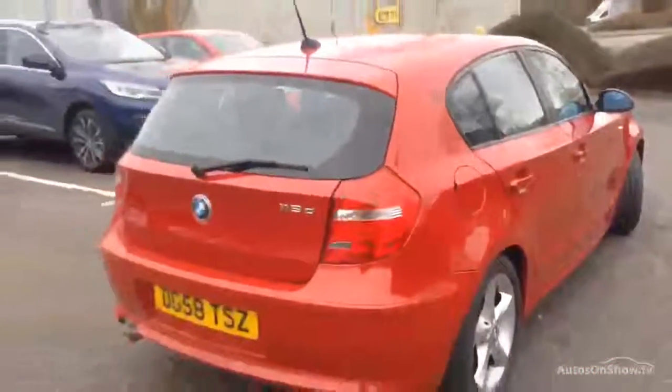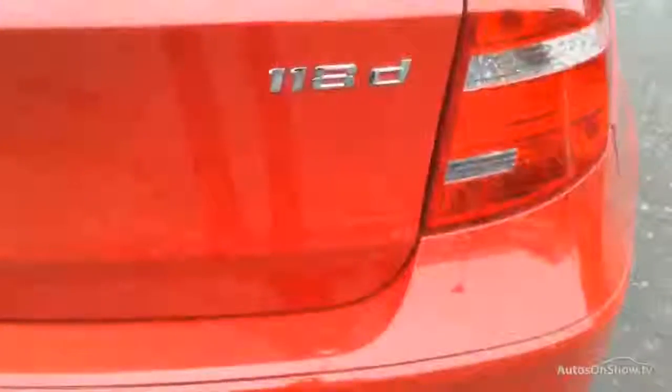Moving towards the rear end of the car and looking at the back of the vehicle — there is a good-sized dent in the rear bumper. As you can see it is very deep and a good size as well, so just be wary of that. That's obviously going to require some work.